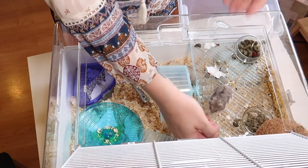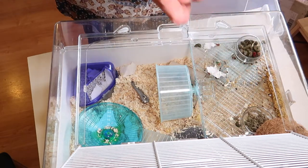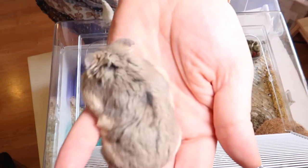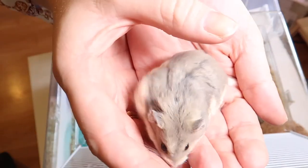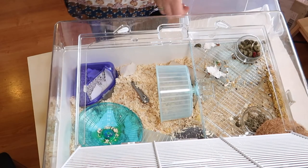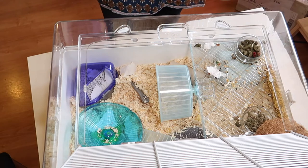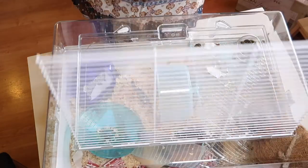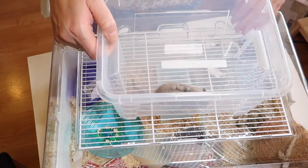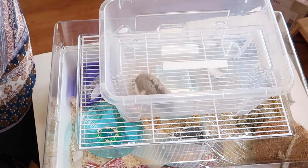So here is Hamilton — I chose the name Hamilton. He is so gorgeous. I put him in this little bin over here and I will give him some nice stuff to burrow himself in.